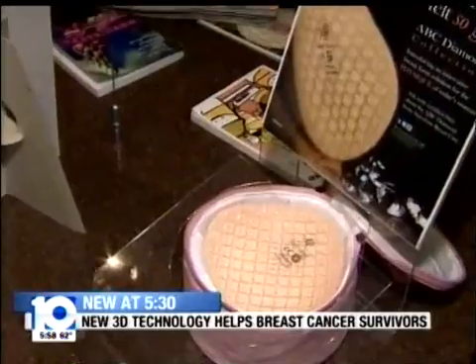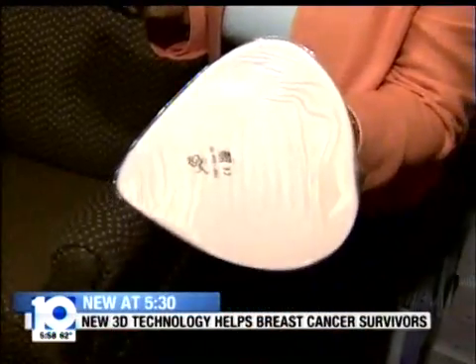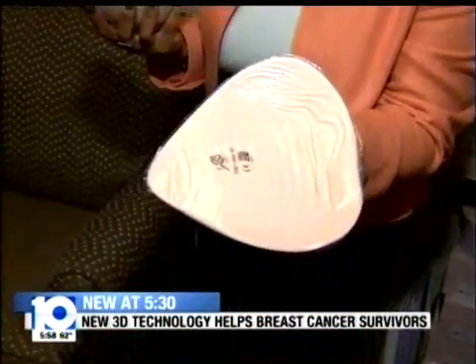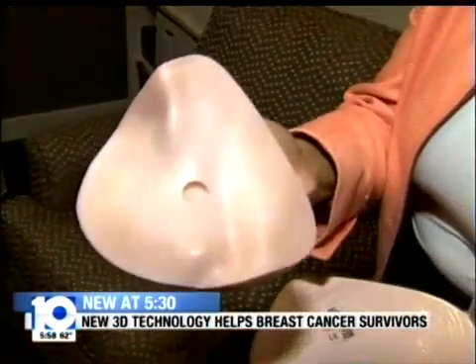Brown says new 3D fitting technology offered at the Bing is giving women better options. When you're using a prosthetic, it's really important that it's snug, that it's supporting the existing breast, and that everything's going to stay in place. In my left hand is what they call an off-the-shelf prosthetic — it's just flat. But the custom prosthetic technology helps capture all of the bumps and grooves so it fits to each woman's unique contours.